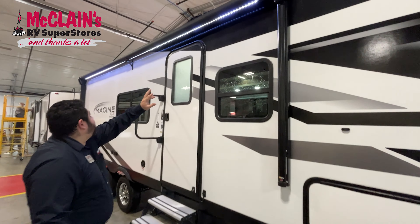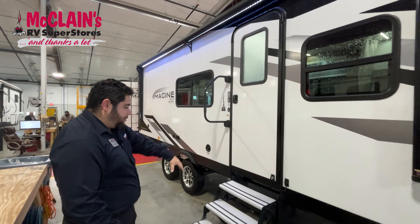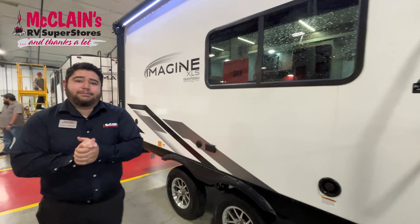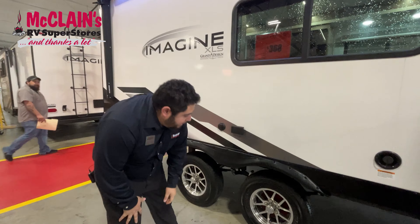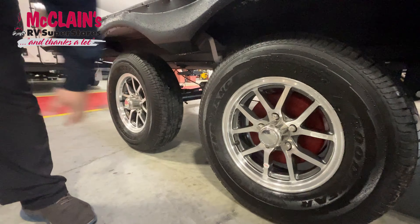Just looking at the top here, you've got a very, very nice long awning with an LED strip light for the night so you can see the stairs and everything. You do have the fiberglass exterior with aluminum framing. Something I'd like to point out that's new for this year on this model for Grand Design — you're going to have an ABS braking system on the travel trailers.